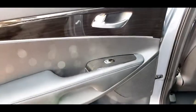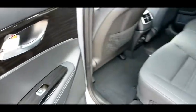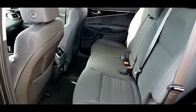Tachometer, overhead console, brake assist, remote keyless entry, rear window wiper, driver vanity mirror, front reading lamps, tilt steering wheel.